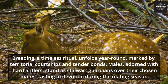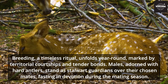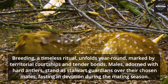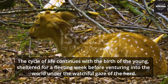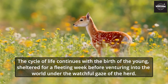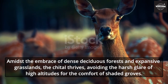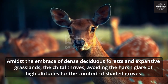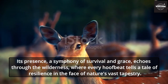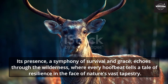Breeding, a timeless ritual, unfolds year-round, marked by territorial courtships and tender bonds. Males, adorned with hard antlers, stand as stalwart guardians over their chosen mates, fasting in devotion during the mating season. The cycle of life continues with the birth of the young, sheltered for a fleeting week before venturing into the world under the watchful gaze of the herd. Amidst the embrace of dense deciduous forests and expanses of grasslands, the Chital thrives, avoiding the harsh glare of high altitudes for the comfort of shaded groves. Its presence — a symphony of survival and grace — echoes through the wilderness, where every hoofbeat tells a tale of resilience in the face of nature's vast tapestry.